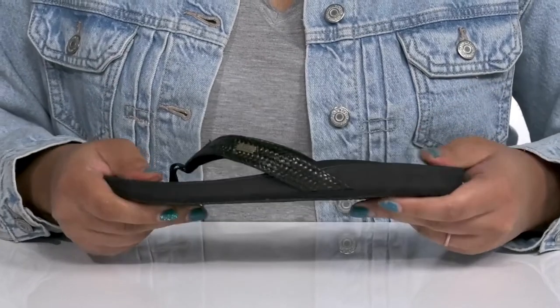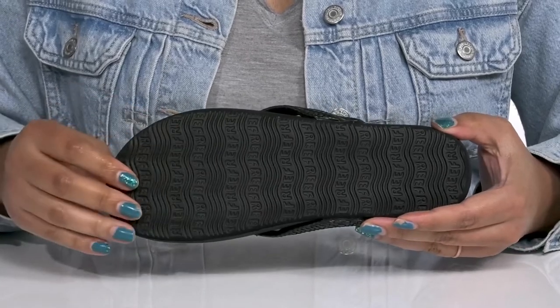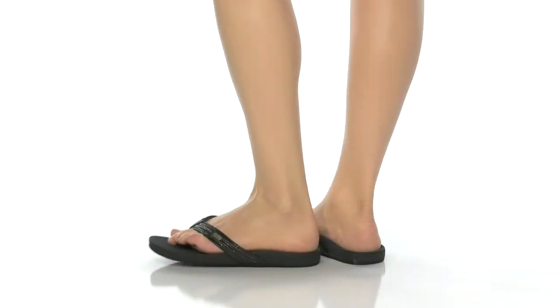They're very lightweight with lots of flexibility, making them great for all day wear, and it's all on top of a textured synthetic outsole. Slip into these with a cute pair of blue jean shorts.